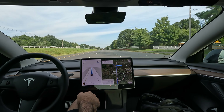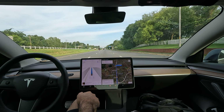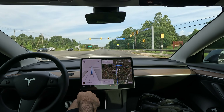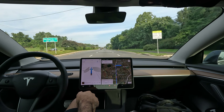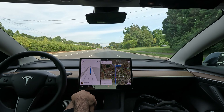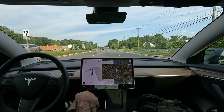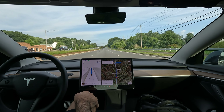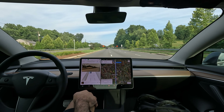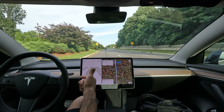Tesla is doing a referral program right now where they're giving away three months free FSD — definitely something you should take advantage of if you drive a Tesla, maybe looking to trade in for a new one. Check out the link in my bio; you can get $500 off and three months free FSD, and I think it's $1,000 off if you're looking at the S or X.